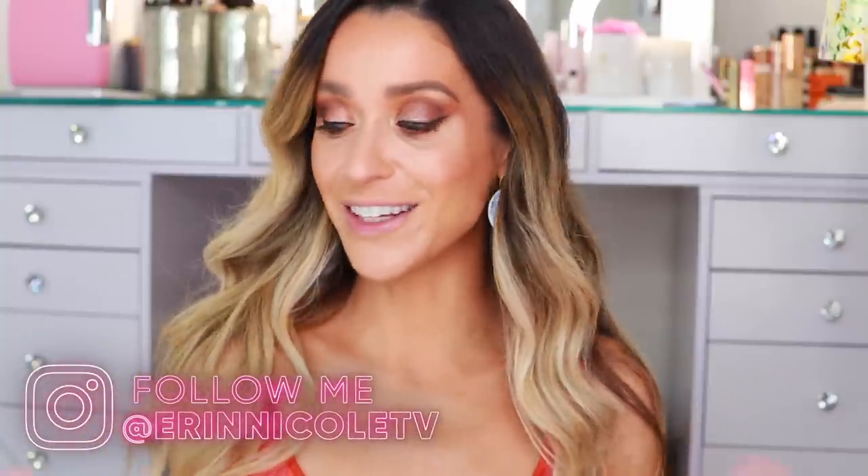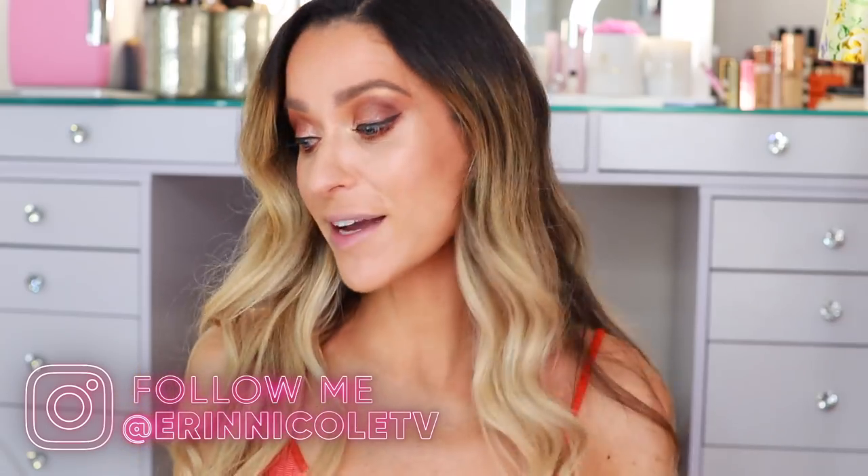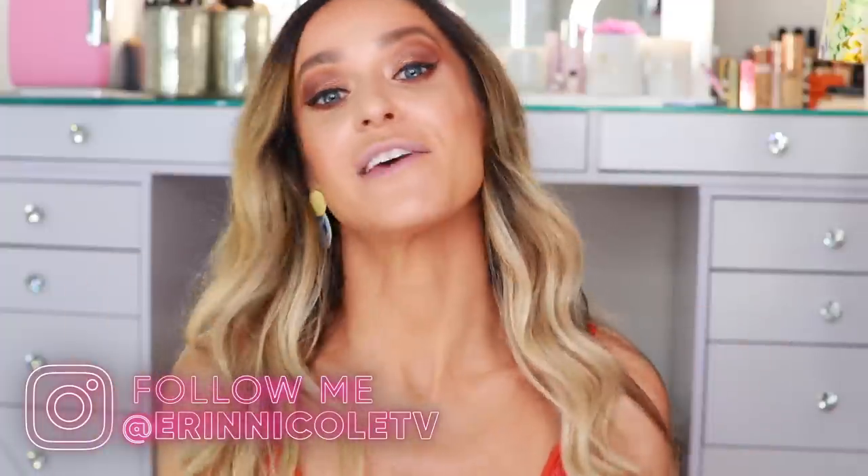Hey beauties! Welcome back to my channel. My Patrick Ta order just arrived a little bit ago from Sephora. So today I will be unboxing everything I picked up and sharing my first impressions review as I finish getting ready for the day. If you're new here, this is our pink sparkly bubble on YouTube where we talk about luxury beauty, fragrance, fashion, everything glam.